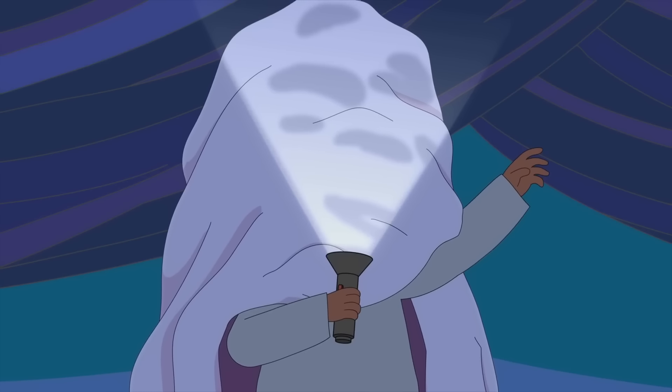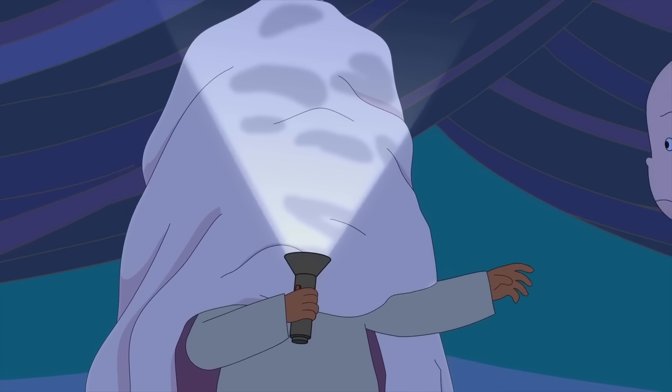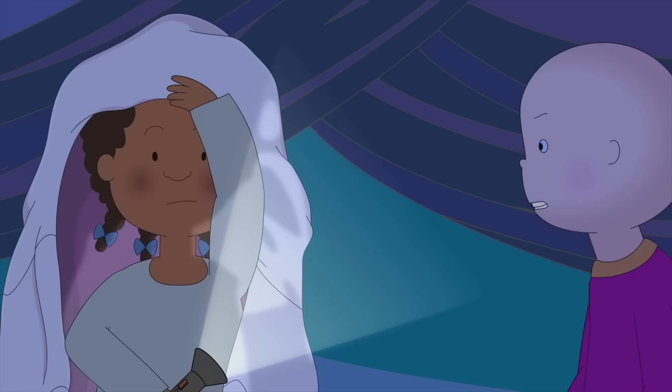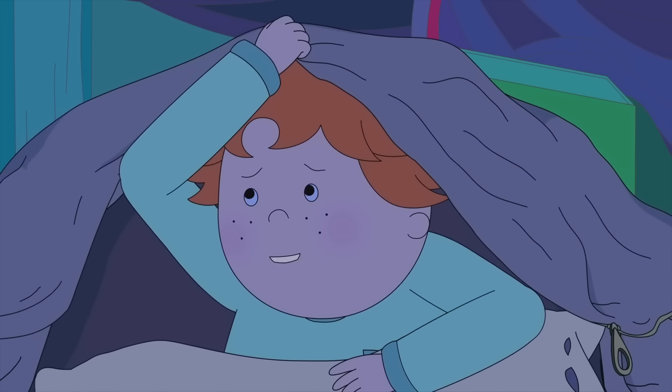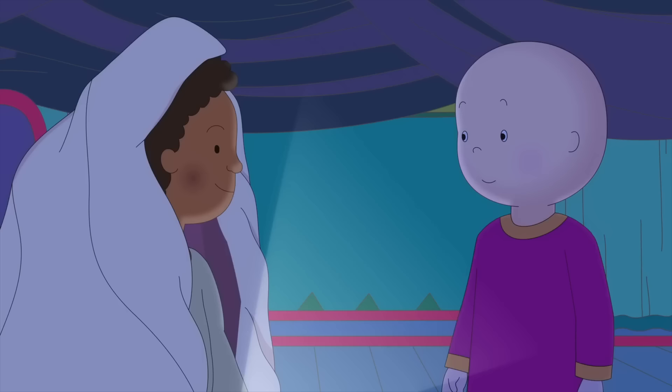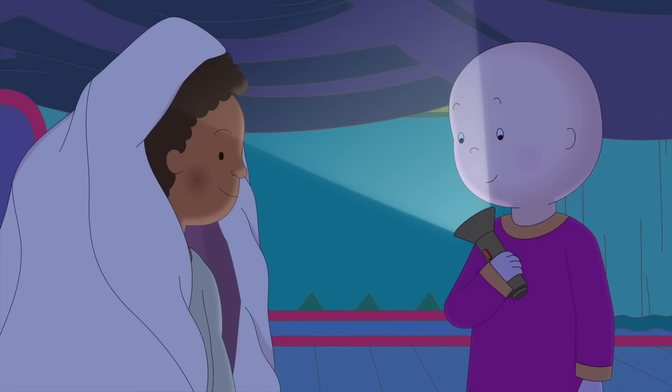Clementine, that wasn't scary! It sounds like a friendly ghost! Leo? I'm not scared! I was pretending! I'll tell you a really scary story!